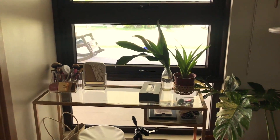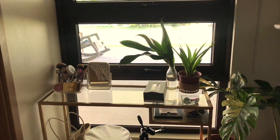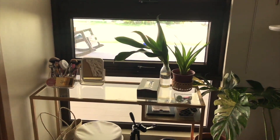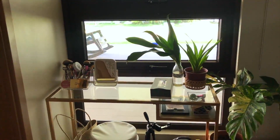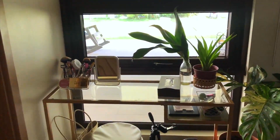So this is where I do my makeup. This table is from IKEA. I think this one is called Vita — sorry, I don't know how to pronounce it, it's in Swedish. And I picked this one up because I needed a table that would look kind of invisible and wouldn't obstruct so much.